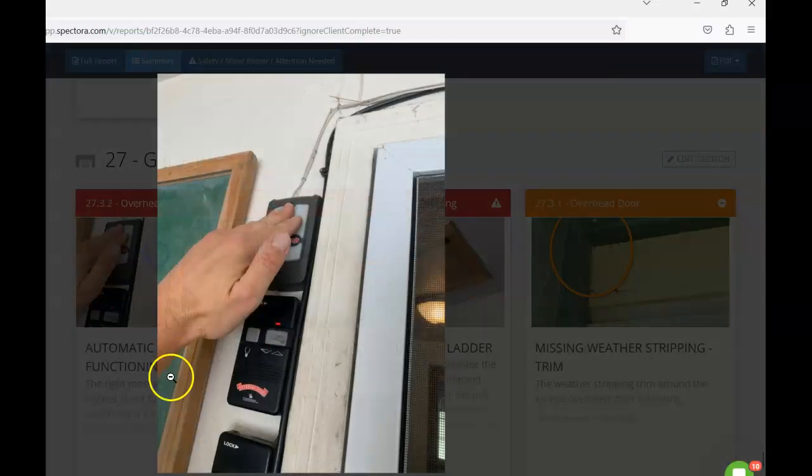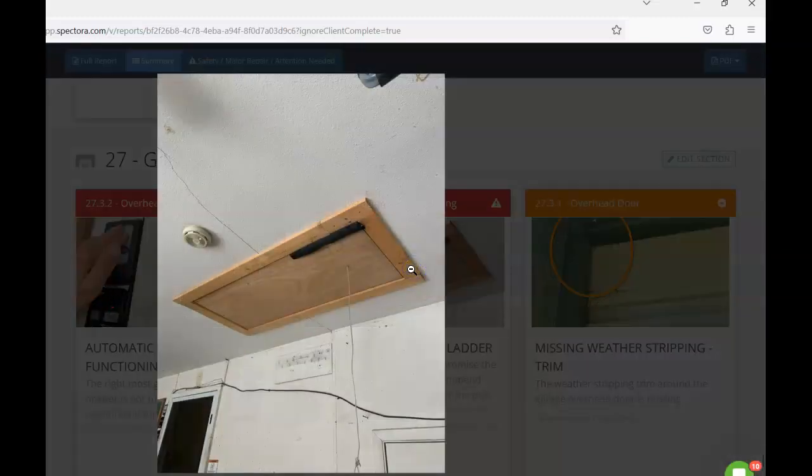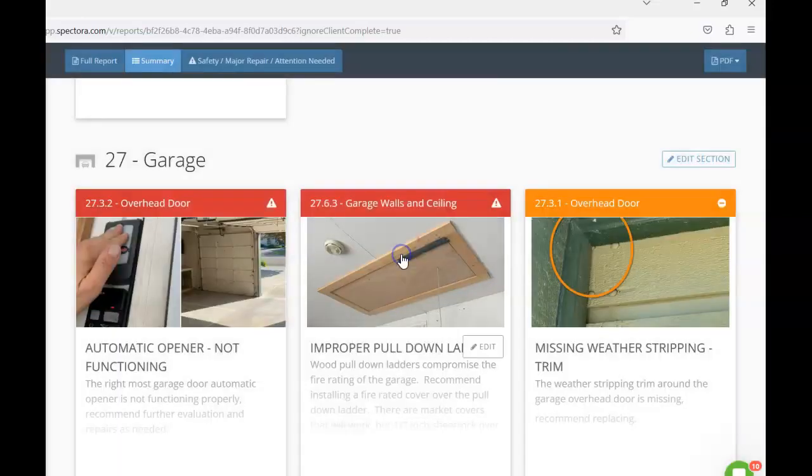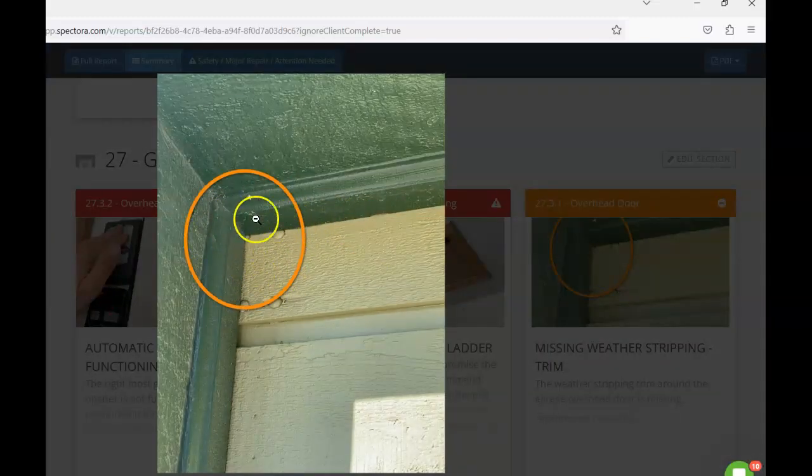In the garage, the third bay door did not seem to function — all panel switches worked except that one. The garage is a fire-rated envelope, requiring five-eighths Type X sheetrock between the garage and living space and between the garage and attic. The wooden pull-down attic access compromises that fire-rated envelope; to regain it, that access would need to be removed or covered with five-eighths Type X sheetrock. The overhead garage door is also missing weather stripping — adding that will help keep out weather and pests.